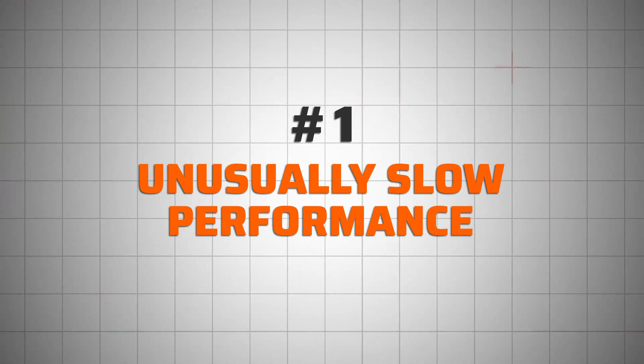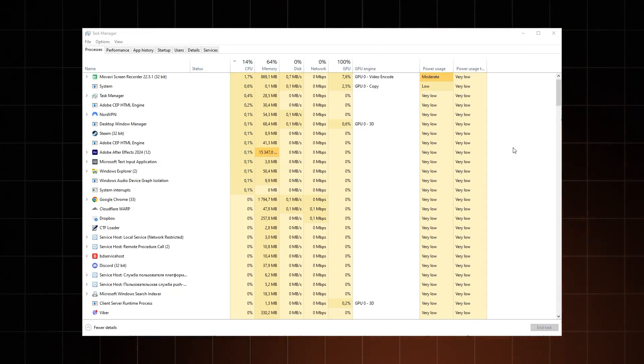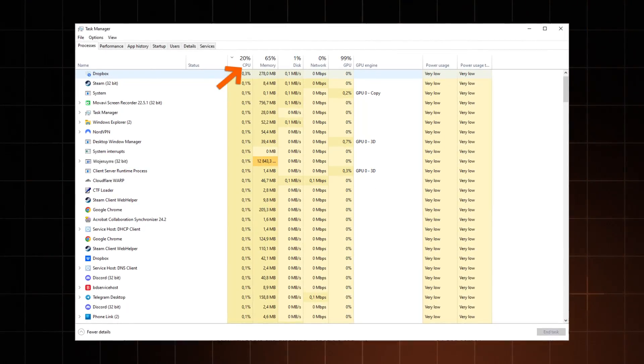First up: unusually slow performance. Sure, your device might just be in desperate need of retirement. But if it worked fine and then suddenly started to get unusually slow, it's time to check what's going on. The best way is to have a look at the Task Manager — or the Activity Monitor if you're using a Mac. It shows what apps and processes are currently running on your PC. Check for processes with names you don't recognize or multiple instances of the same process. If an app consumes a weirdly large amount of CPU, device memory, or network activity, this is a red flag — especially if you're not running any demanding programs at that moment.